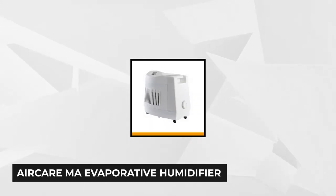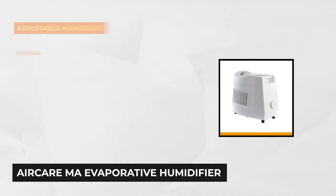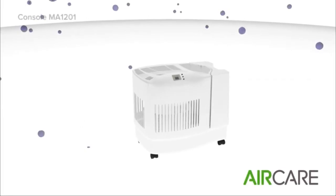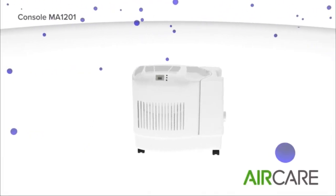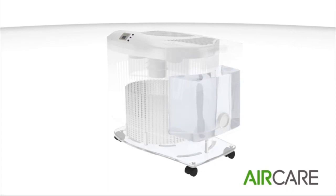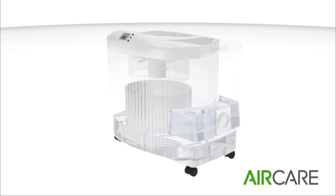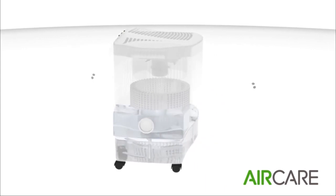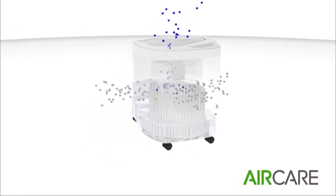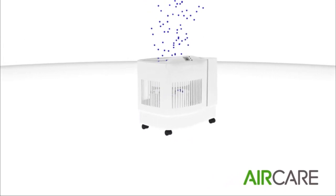Our fourth product on the list is the AirCare MA Evaporative Humidifier, suitable for large spaces. In just a few minutes, this console-style humidifier is strong enough to spread moisture throughout the whole house for up to 3,600 square feet. It has a changeable fan speed so you can freely control the flow of moisture depending on your surroundings. A refill indicator is provided to easily identify when it's time to add water, and it's designed for extended use — capable of over 36 hours of constant operation.